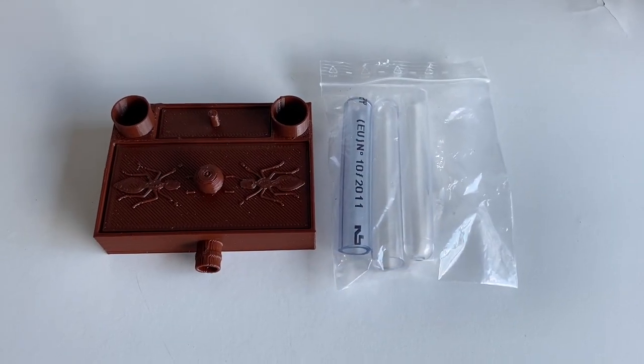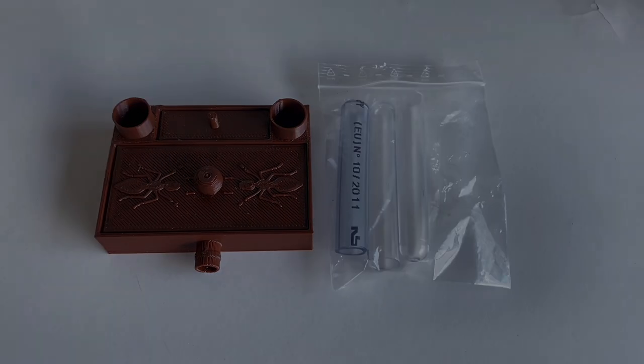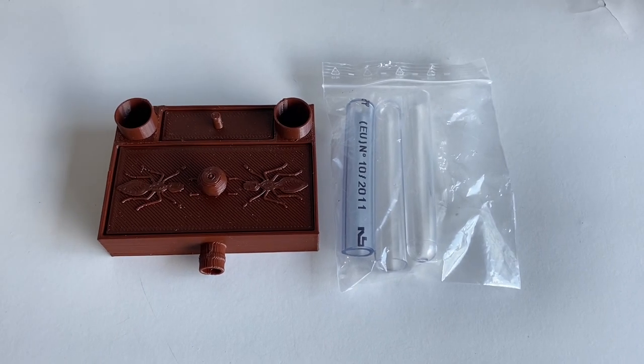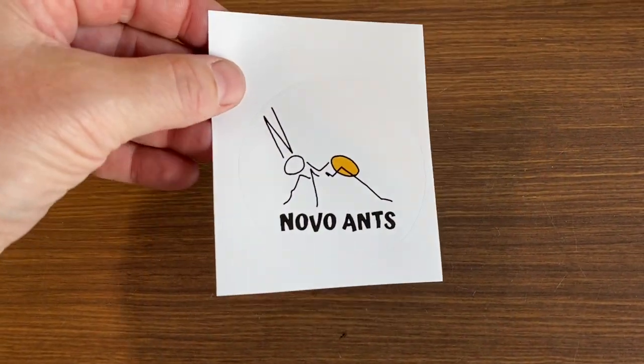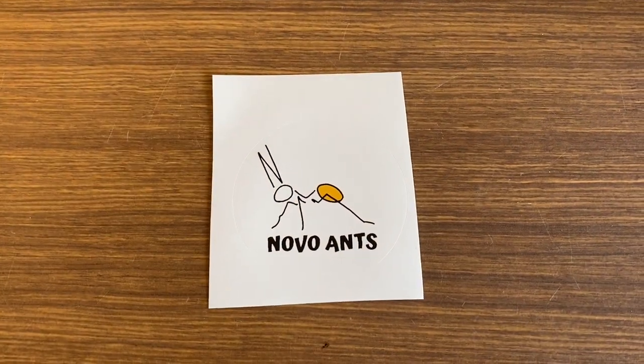If you haven't checked out my review of the Antshack nest, check that out — and you can still use that 15% discount code, so make sure you use that if you're going to make a purchase. In addition, you will also get a Novo Ants sticker thrown in the pack as well.